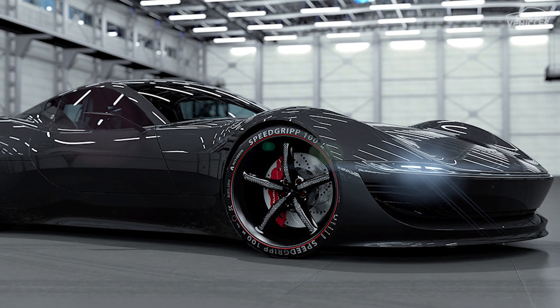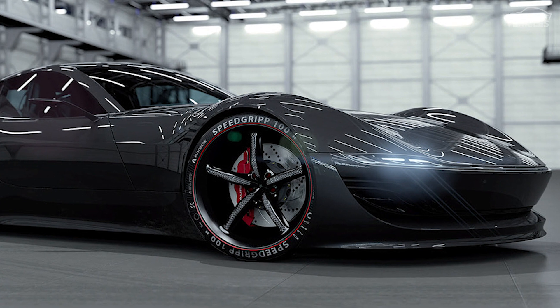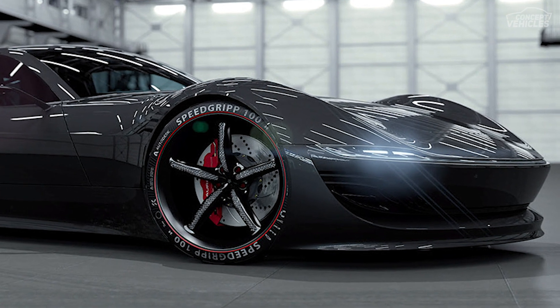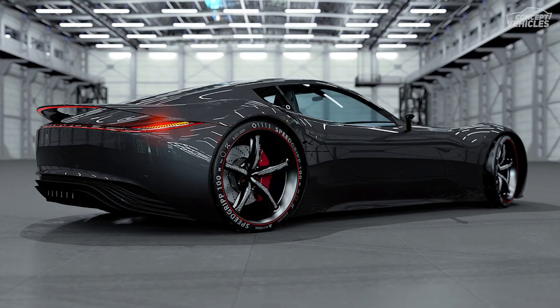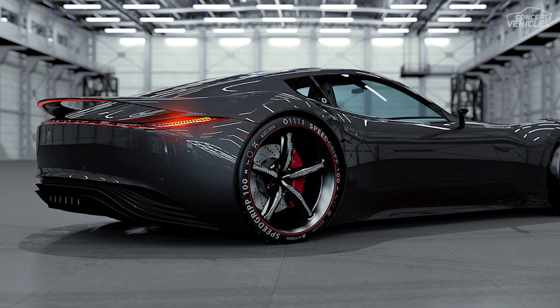Aurora Concept Car. With the technological advancement, technologies are even used in cars and other things that people are using. Seeing this, Peter Spriggs creates an Aurora Concept Car in Autodesk Alias.